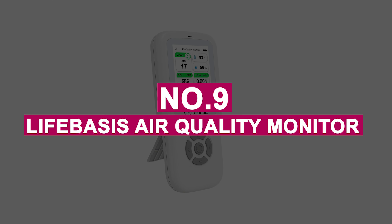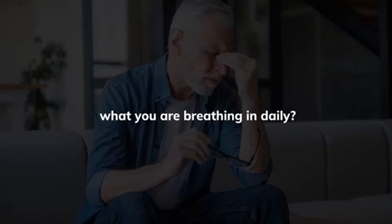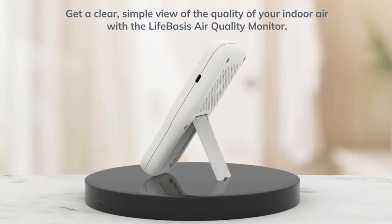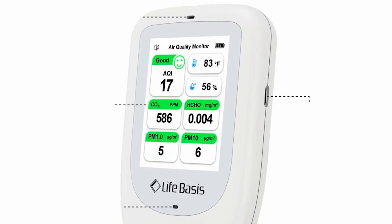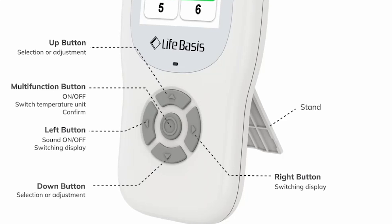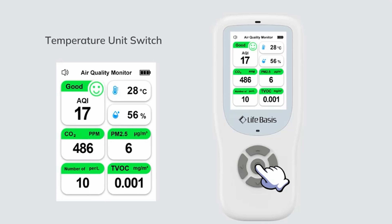Number 9: LifeBasis Air Quality Monitor. LifeBasis may not be a household name yet, but their air quality monitor seriously impressed me with its depth and accuracy. Monitoring 10 different air quality indicators, including CO2, PM2.5, TVOC, and AQI, it gives you a complete picture of your environment in real-time. I keep it near my gaming setup, and it's been eye-opening, helping me manage stale air during long sessions.